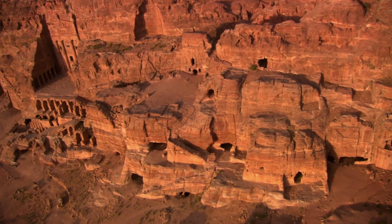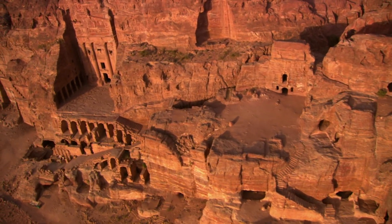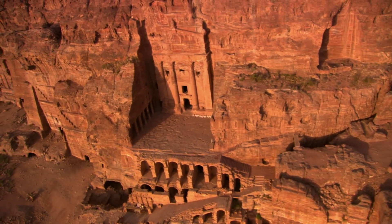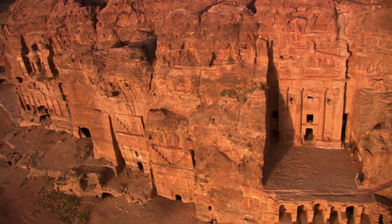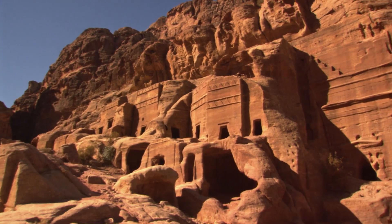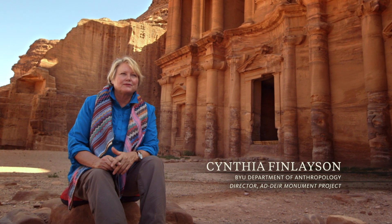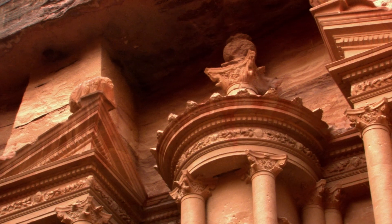More than 2,000 years ago, a mysterious civilization known as the Nabataeans carved the beautiful sandstone city of Petra in the middle of the Jordanian desert. This culture is very mysterious because their origins are debated. They were hidden, even in ancient times. The Nabataeans were incredible architects, incredible water engineers, but also incredible caravan traders. It's an amazing culture and amazing civilization.